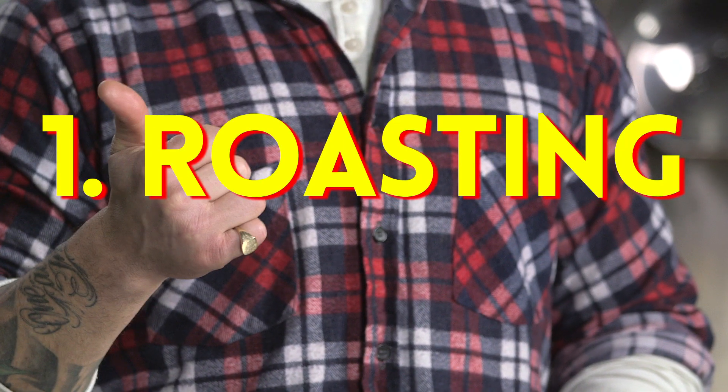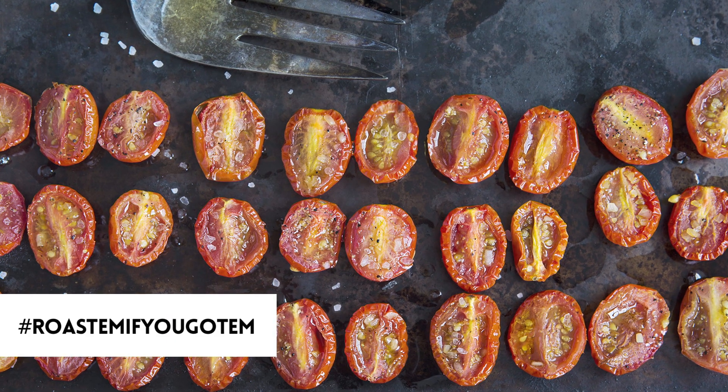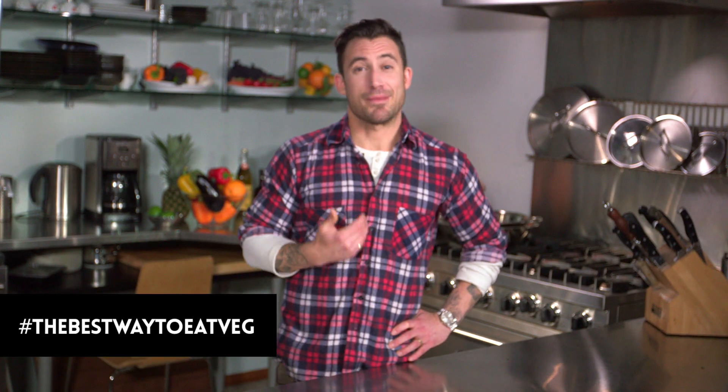Sheet pans — there are two things I use sheet pans for: one, roasting, and two, baking. Every single time I roast vegetables, I get that delicious sweetness that comes out of vegetables that you don't taste in their raw state. Lay them out on a sheet pan nice and even, throw it into the oven and let her rip. I roast vegetables three days a week at home — the best way to eat vegetables, as far as I'm concerned.